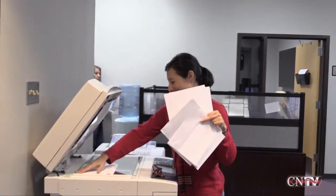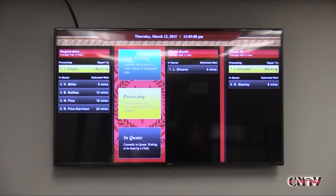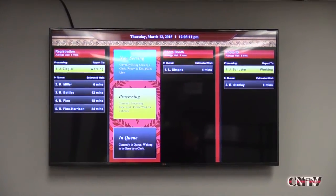This customer queuing application is also currently being looked at for use in some Cherokee Nation Tag Office locations.